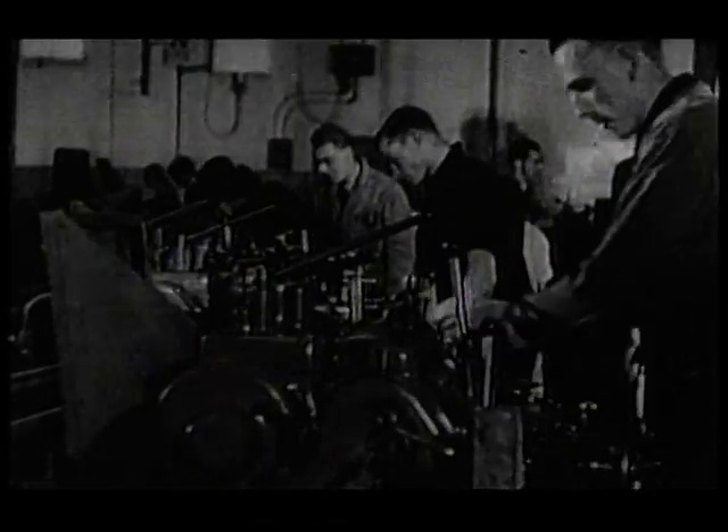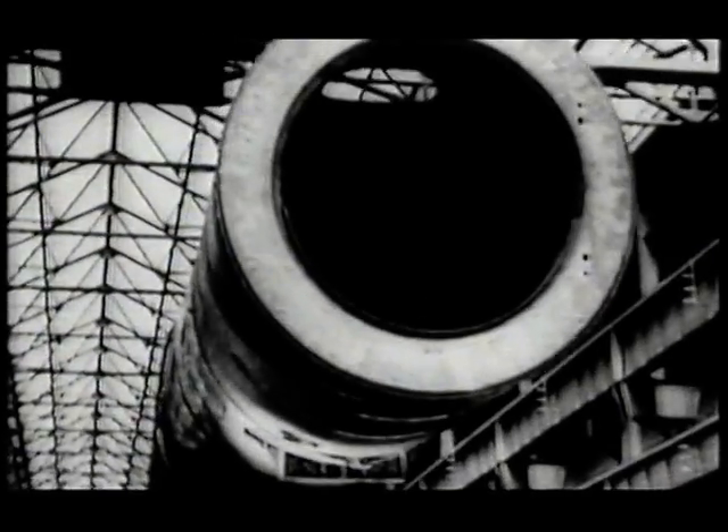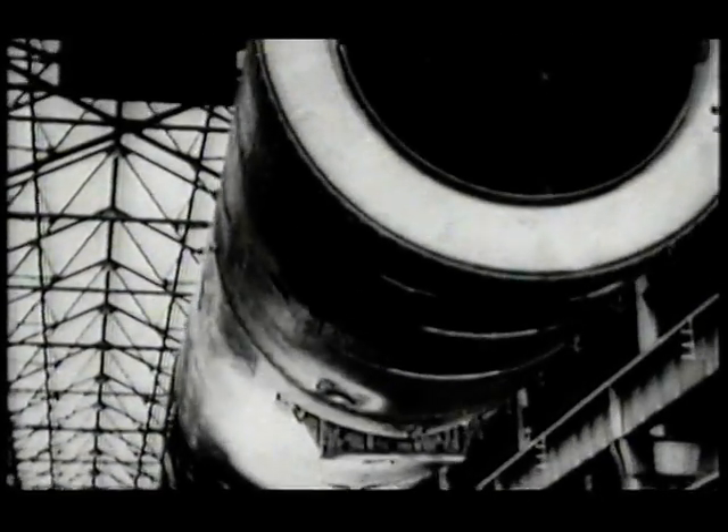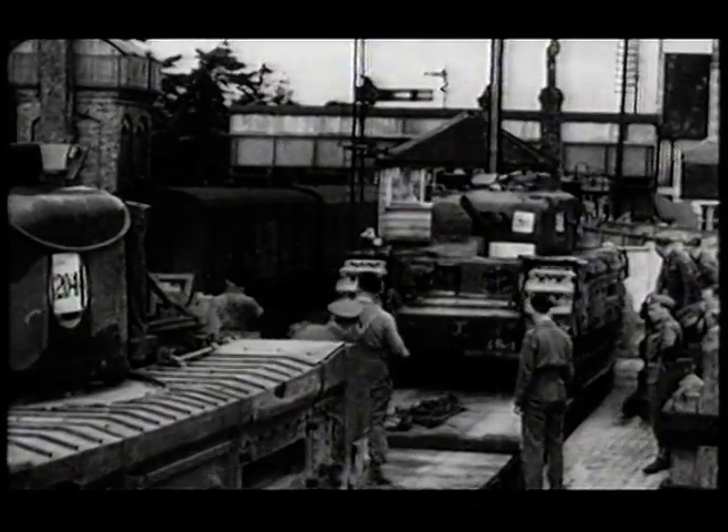By the middle of the war, Britain was on the offensive. Production of munitions was stepped up, and the railway companies, besides transporting military equipment, had to make it. In the 1930s, the Big Four railway companies were vast self-sufficient conglomerates, and their engine workshops that had made everything from tractors to trains were converted to produce guns, tanks, and shells.